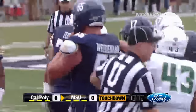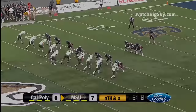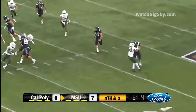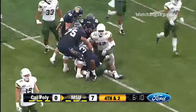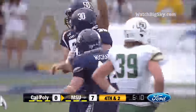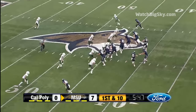Impressive opening drive for the Bobcats and they are on the board first here in Bozeman. Bolton will be back to kick — he's rolling, gonna pull it down, and Bolton has a first down and a whole lot more. The gamble pays off to the 45 yard line and a first down for Montana State. Who was out in front of him, made it look easy.